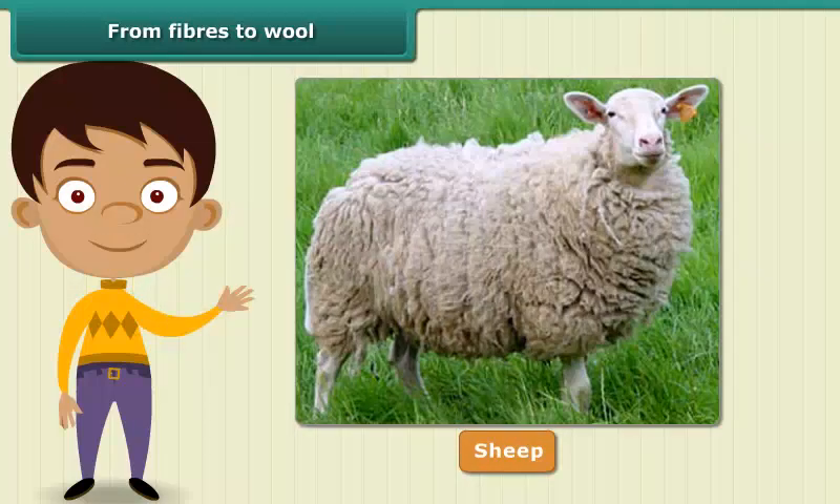The sheep so reared develop a thick growth of hair. This hair is known as the fleece of the sheep and provides us wool.